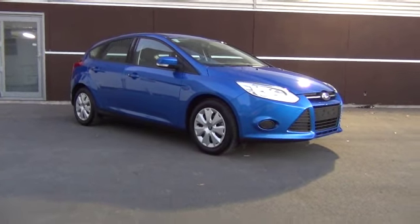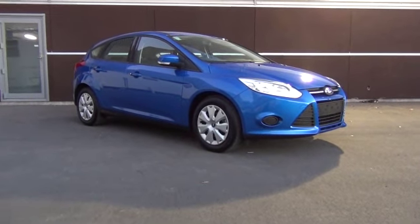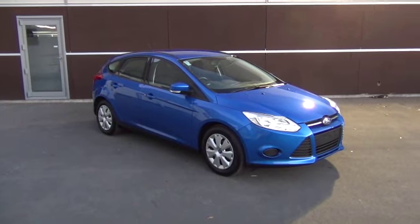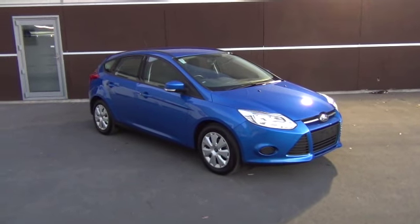Here we have a brand new 2013 Ford Focus Ambiente hatch, presented for sale by Team Hutchison Ford in Christchurch. The colour of this vehicle is Winning Blue, and it has travelled delivery kilometres only.